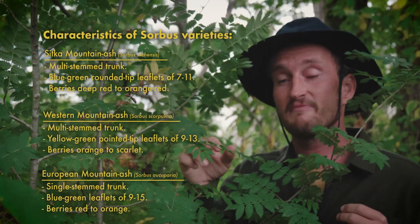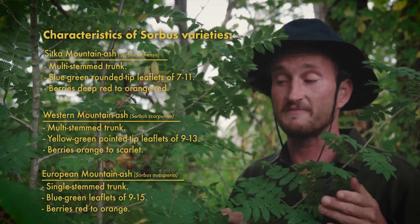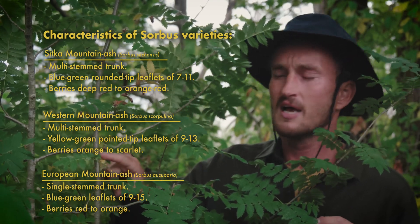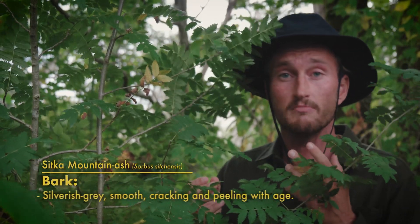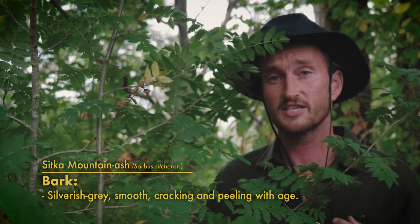Sitka Mountain Ash tends to have between 7 and 11 leaflets per leaf, Western Mountain Ash 13, and European Mountain Ash 15. All these trees have really similar bark when they're younger — really silverish, smooth, and gray — and then as they age it tends to crack and peel. Sitka Mountain Ash and Western Mountain Ash tend to come from multi-stem trunks, whereas European Mountain Ash has a singular trunk. All gorgeous trees, though.